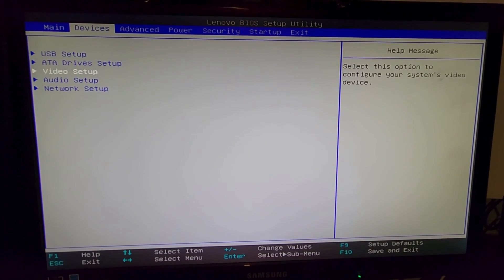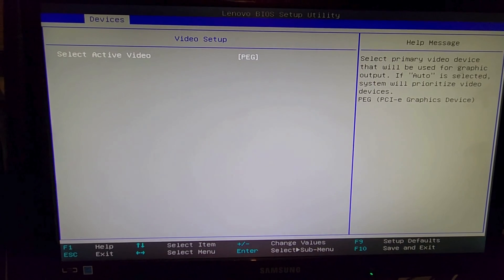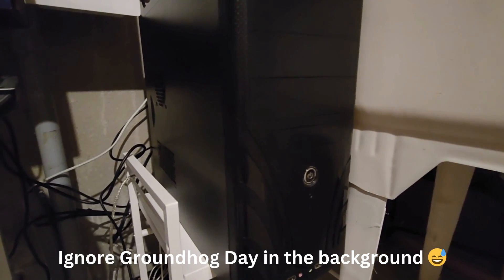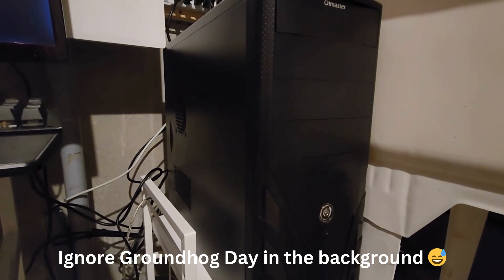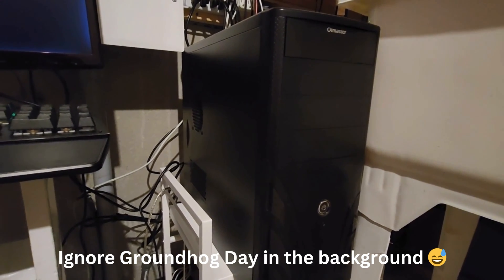I found out that the Lenovo BIOS I was using has a setting for the PCI-E slot which can be set to Auto or PEG — which stands for PCI-E graphics. I flipped that setting, put the 680 back in, and still got a beep code. So I went ahead and put the new 1060 in instead — it's a newer card anyway, bumping up by about four years, and it'll support more streams.